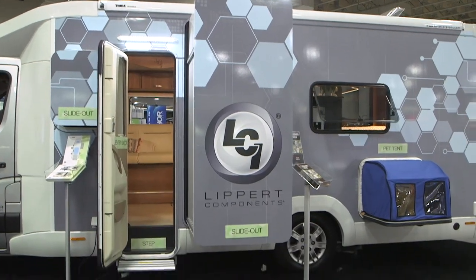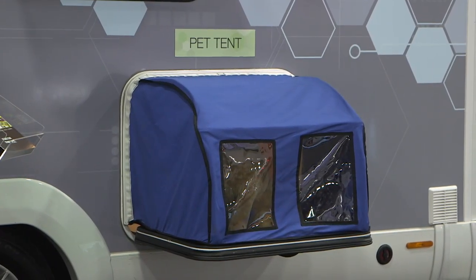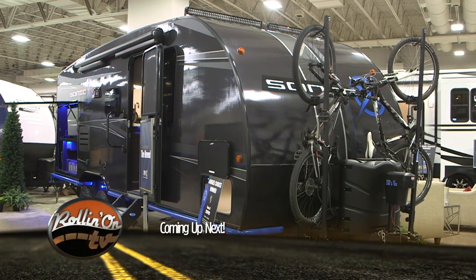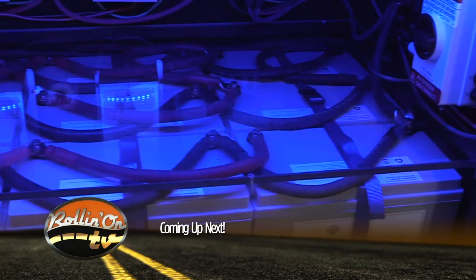As long as we're talking about extensions, of course we can't forget our four-legged family members. How about this cool pet extension we saw just this past week? Coming up after the break, we'll check out an experimental prototype travel trailer from KZ-RV.